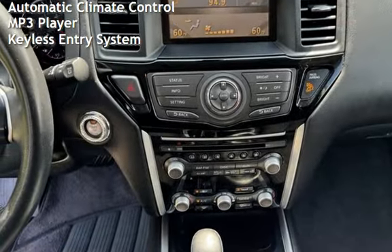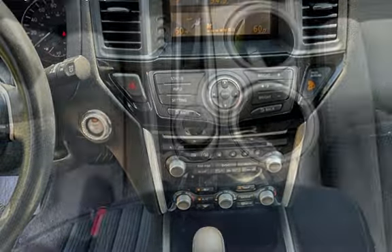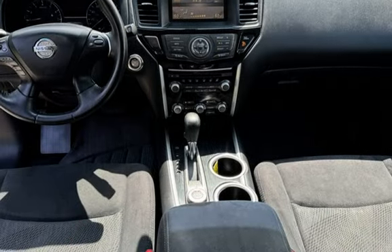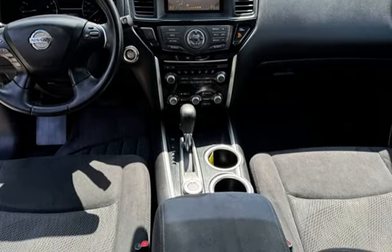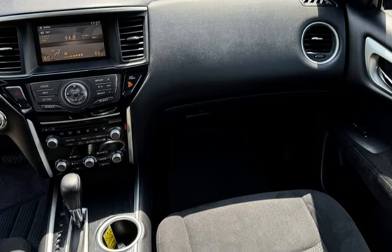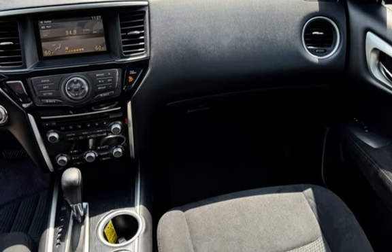Additional features include cruise control, power steering, power windows, digital odometer, external temperature display, child seat anchors, seat belt force limiters, power door locks, stability control, traction control, rear privacy glass, window defogger, automatic climate control, MP3 player, and keyless entry.